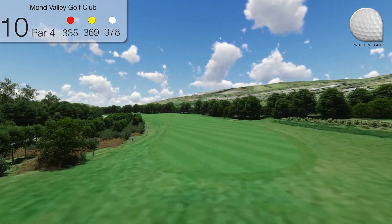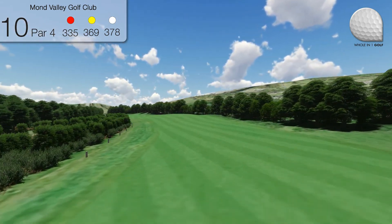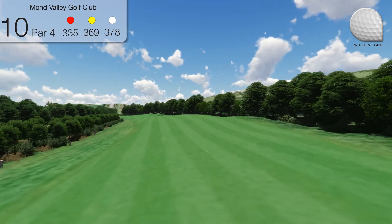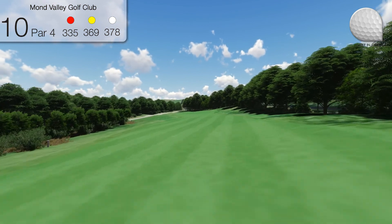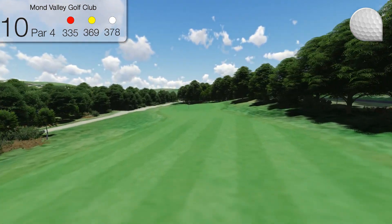Hole 10, the first of the riverside holes which runs on the right hand side. A very tough tee shot with out of bounds all along the left of the fairway. A good approach is required into a sloping green which rises from the front. Visually a very inviting second shot.